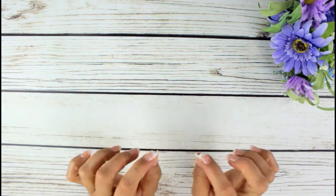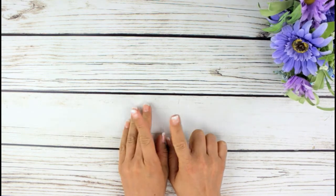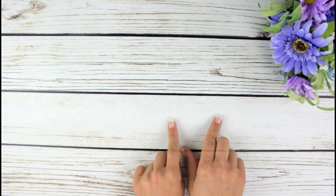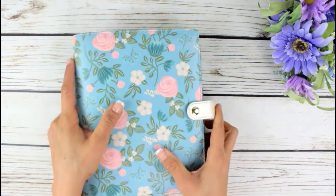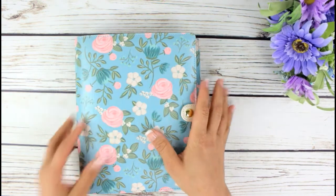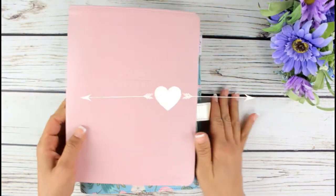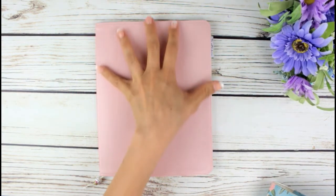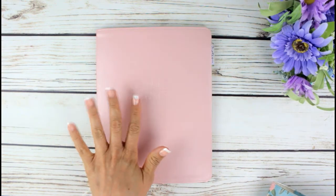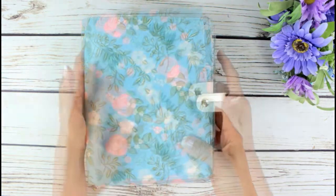Hi guys, welcome back to my channel! I have a tiny little haul for you today, but the main thing I wanted to show you was what you just saw. I have exchanged my pretty planner for a simpler one - so simple - and I am loving it. As you can see, this is very pretty.